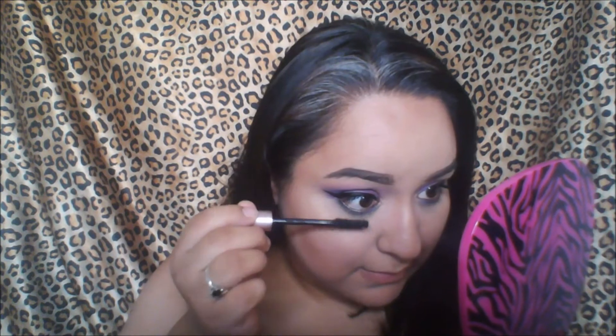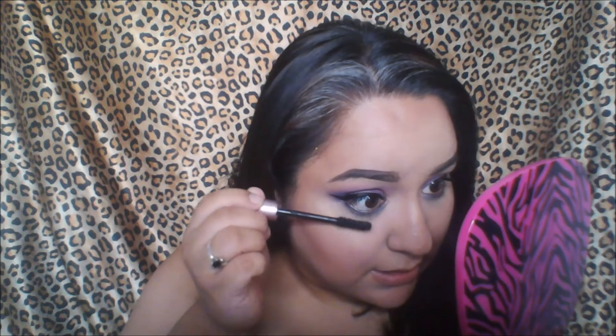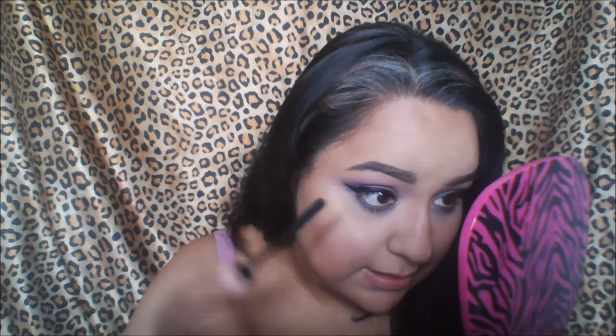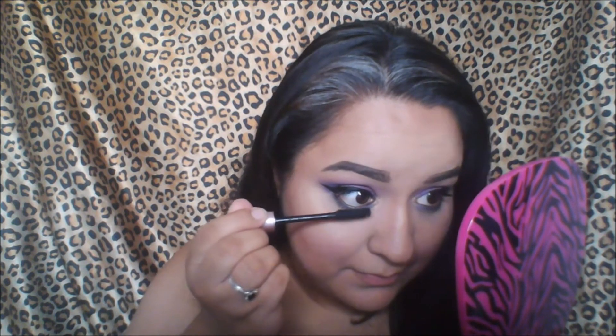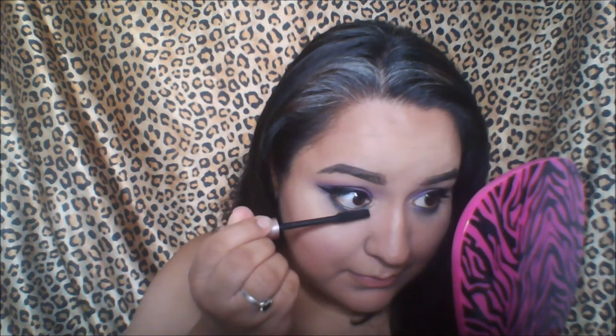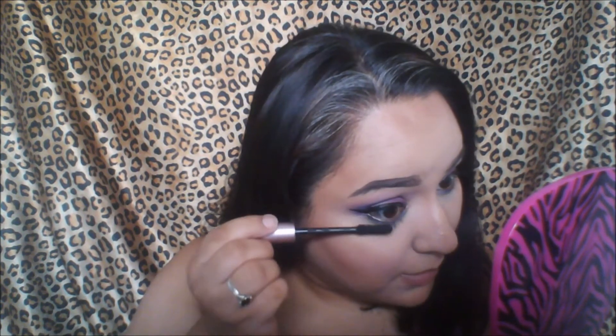Not bad. Let's try the bottom lashes and see if they make any difference. My bottom lashes, to be honest, are very thin and you can barely see them, so let's see if this makes anything out of nothing. Okay, what do you guys think? This one on the bottom is with mascara, and this one doesn't have anything at all — wow, really good for my bottom lashes!